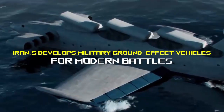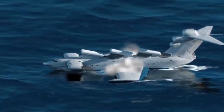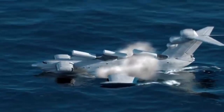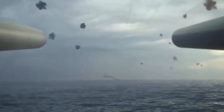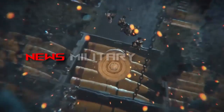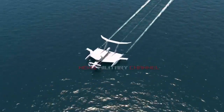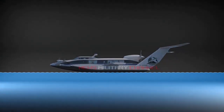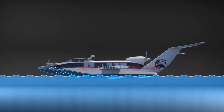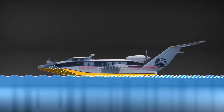Iran develops military ground effect vehicles for modern battles. The IRGC Navy Force has taken great strides in equipping all types of equipment and weapons effective in naval warfare, especially in the Persian Gulf.